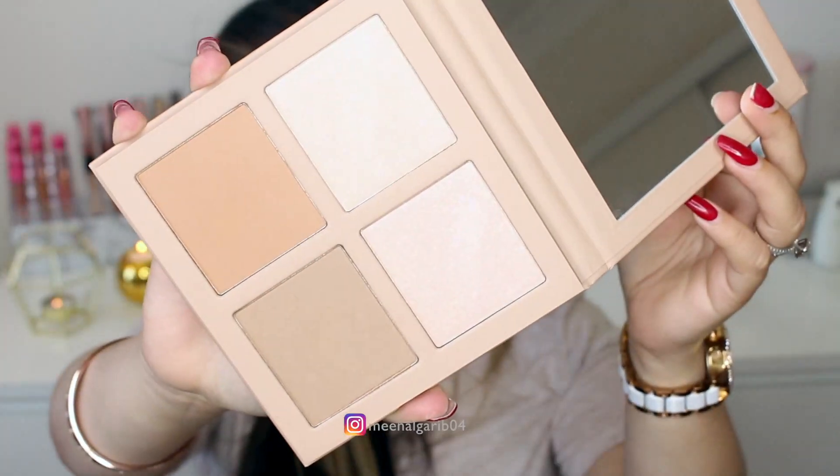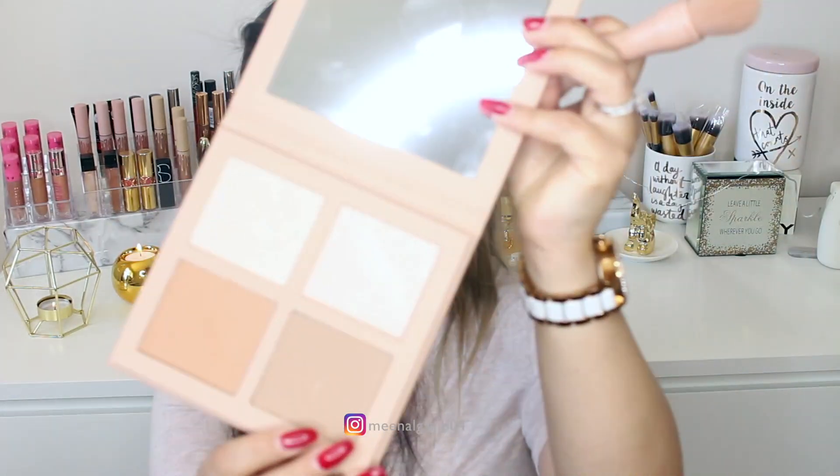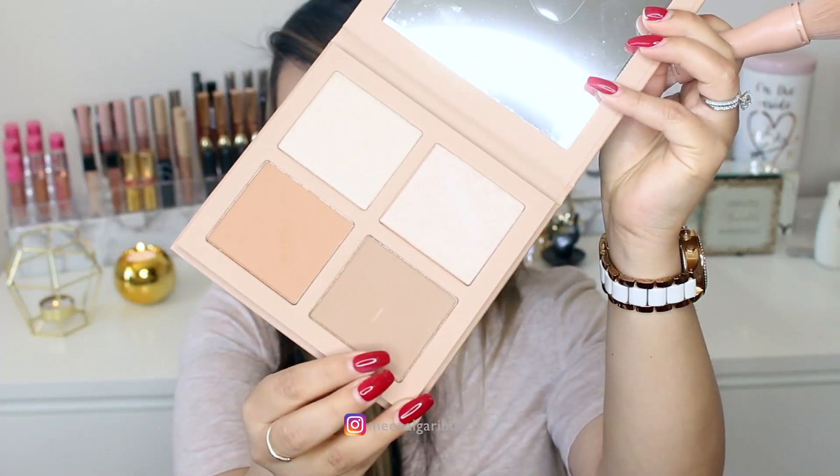Now I'm going to use the KKW Beauty contour kit — the powder one. I got the light kit. I'm going to first try it with the brush it comes with, and if it doesn't work well I'll switch to my usual brush. For contour I'm going to take this shade right here.